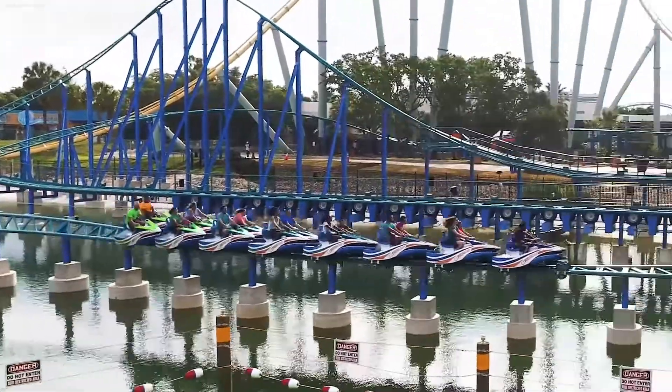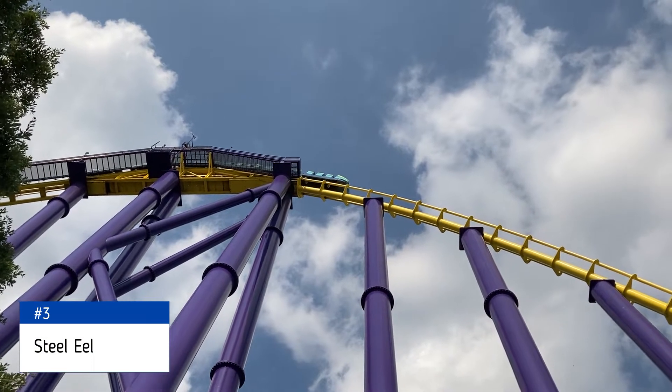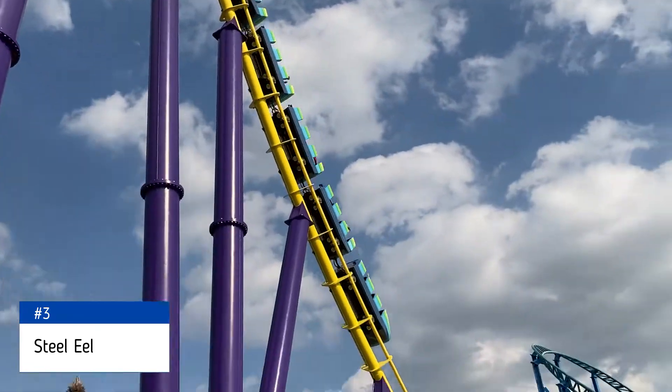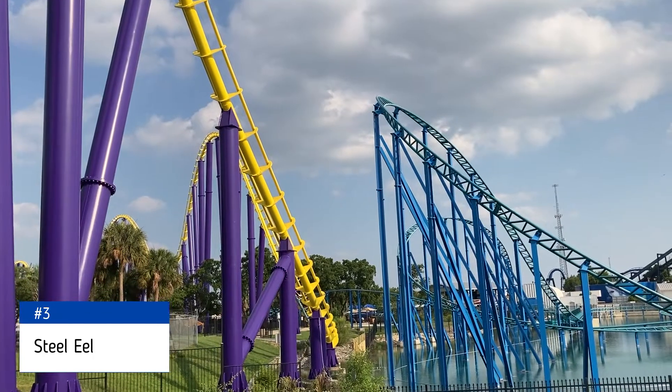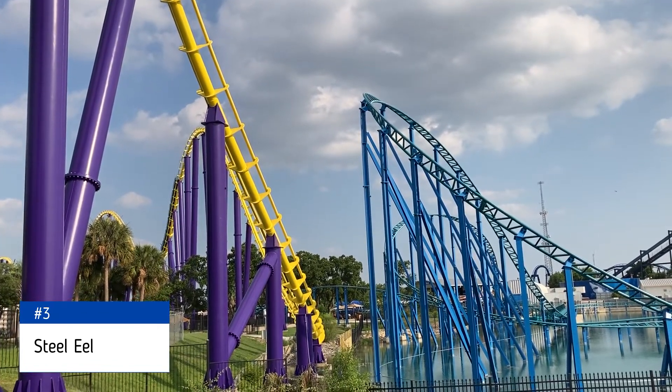Coming in at the halfway point, number 3 is Steel Eel, a Morgan knockoff hyper coaster — I say that because it doesn't hit 200 feet. I still enjoyed it, though. It's the tallest in the park and has a great length at 3,700 feet. I wish the airtime was a little bit more noticeable in the layout.